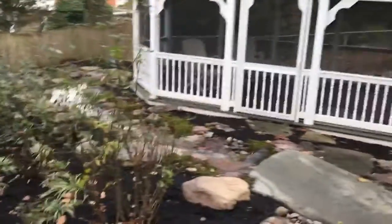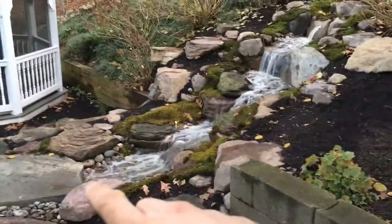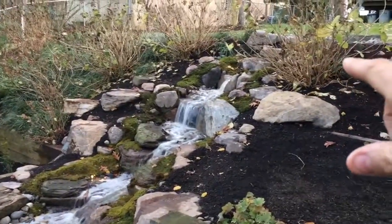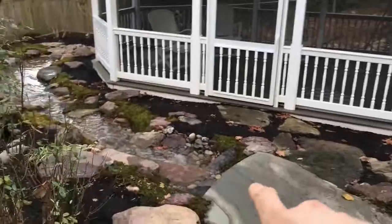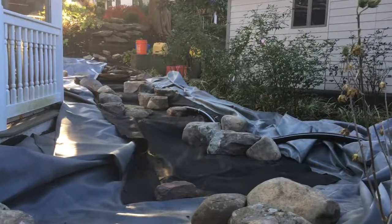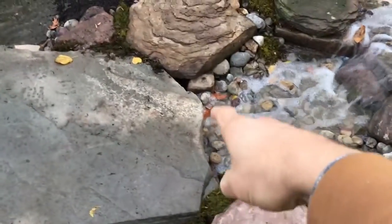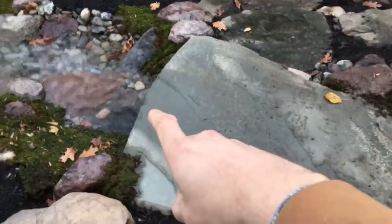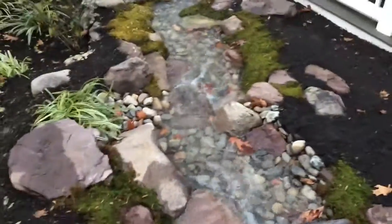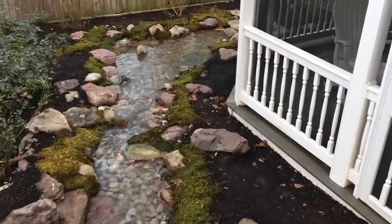This is actually two separate systems. We have a stream here that's about 20 feet long, and then a separate stream that starts under this bridge and goes across. It works out really well and looks like one continuous piece — the water runs under the bridge and the second stream emerges from the other side. You can't really tell they're two separate systems, but they're both independent.